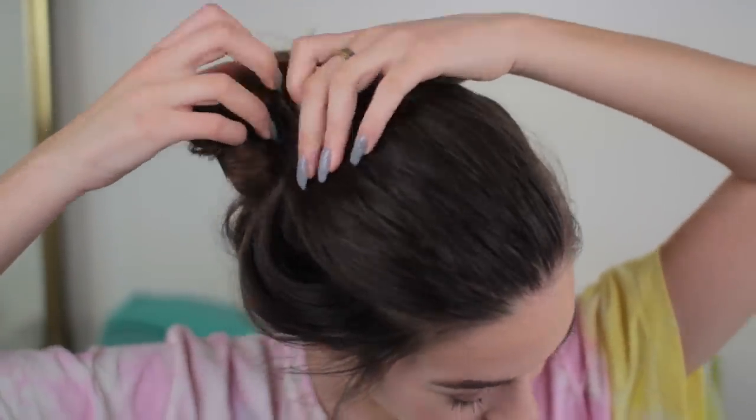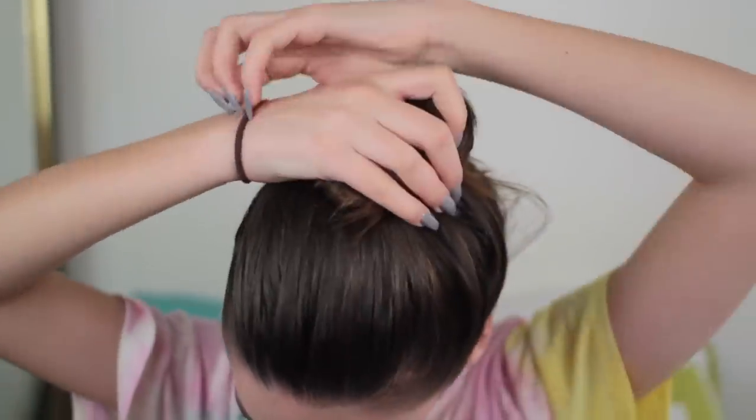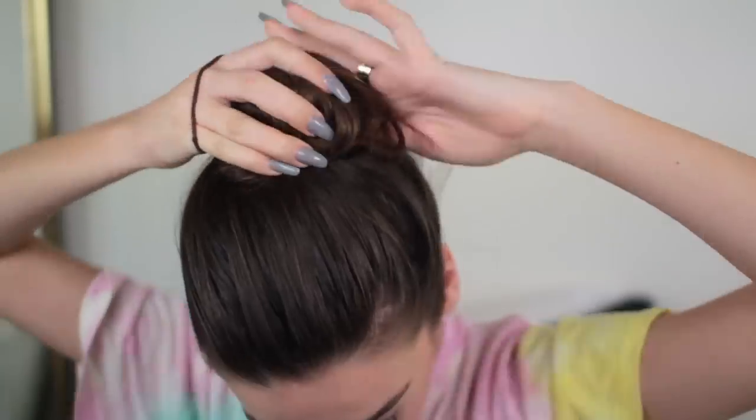My hair was not feeling like doing anything different, so I am just putting my hair up in a top knot — it's really easy. Just gather it at the top, wrap it around, tie it off, and that's it. I pulled out the pieces of hair in front to make it a little bit more messy, shook it out, and that is my face and hair look.